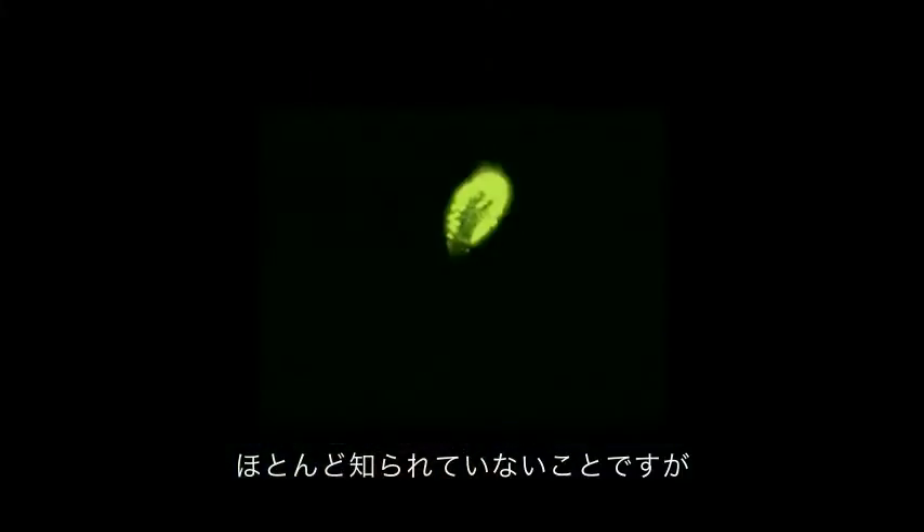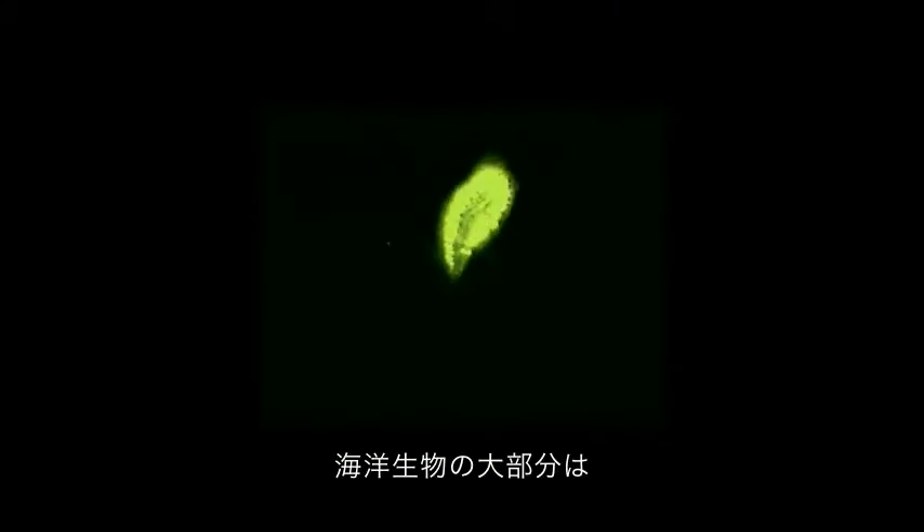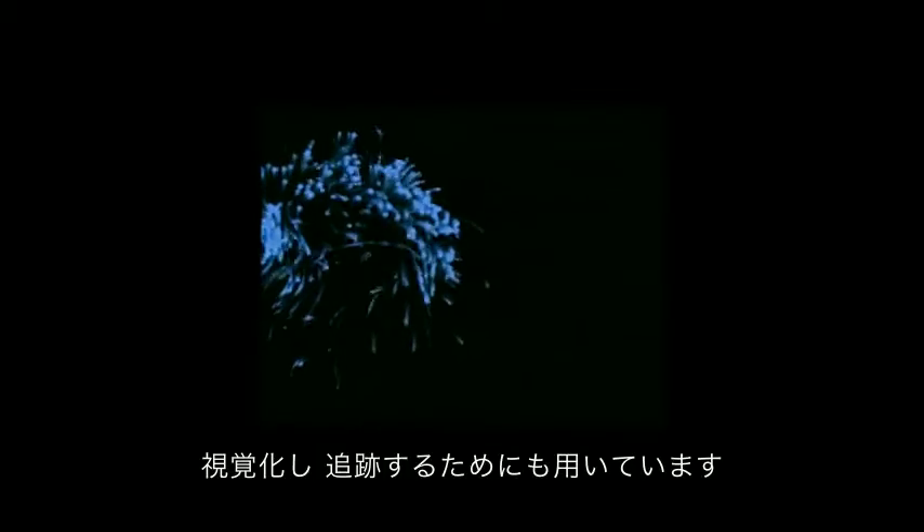It's a little appreciated fact that most of the animals in our ocean make light. I've spent most of my career studying this phenomenon called bioluminescence. I study it because I think understanding it is critical to understanding life in the ocean, where most bioluminescence occurs. I also use it as a tool for visualizing and tracking pollution, but mostly I'm entranced by it.